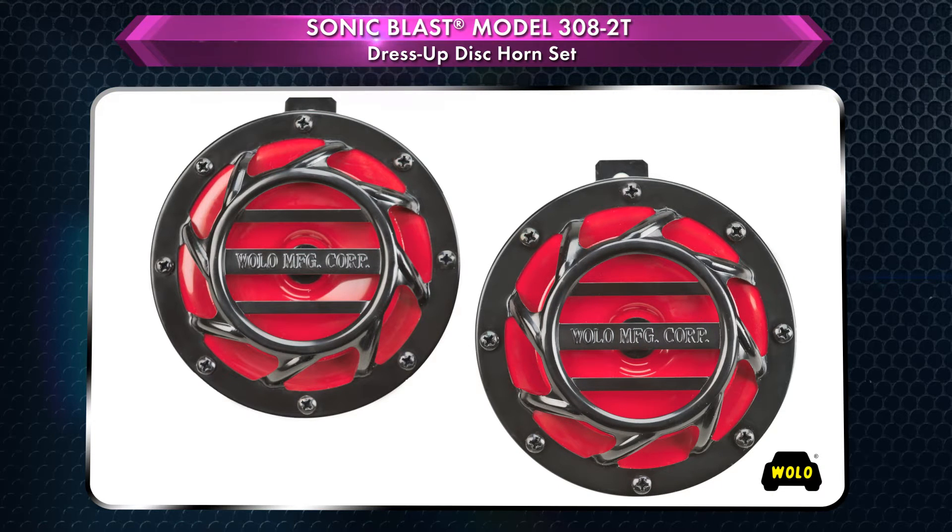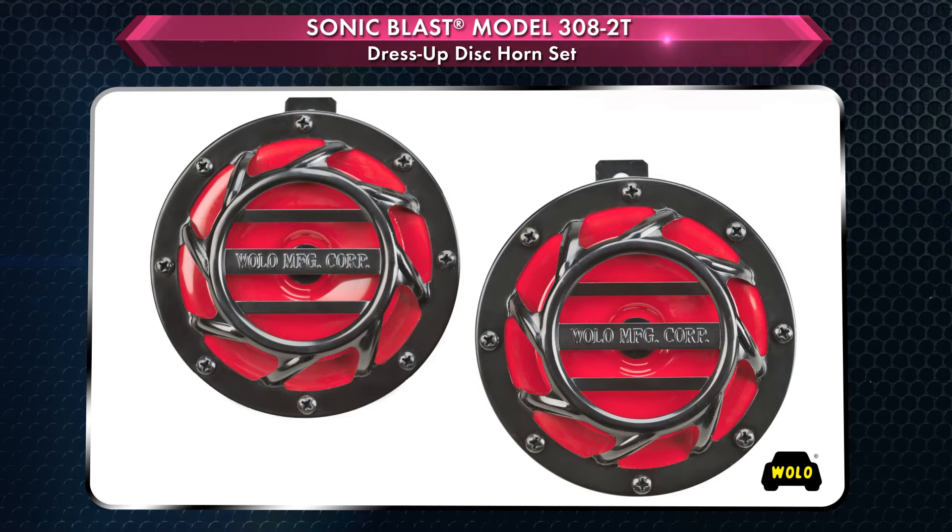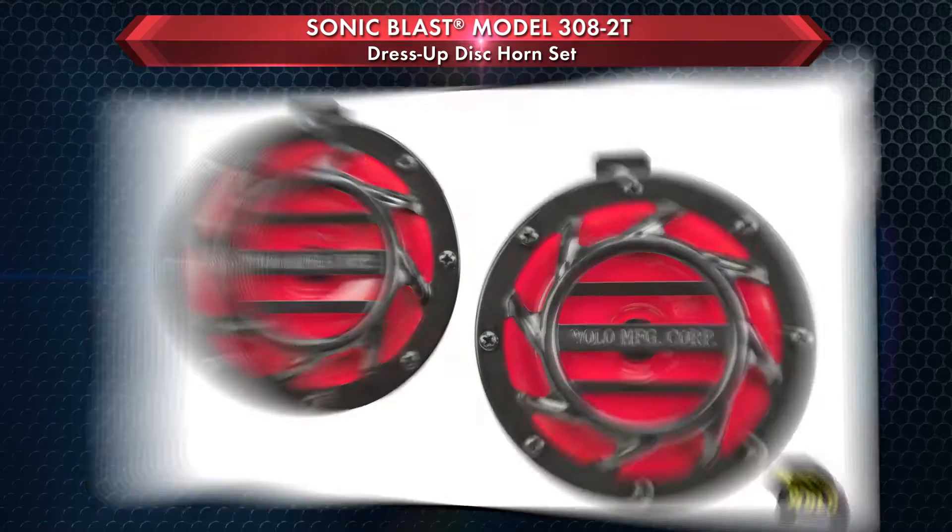Sonic Blast easily installs in any 12-volt vehicle that has either a one or two-wire horn system. Each horn has a heavy-duty steel mounting bracket and installs with one mounting bolt, which is provided.